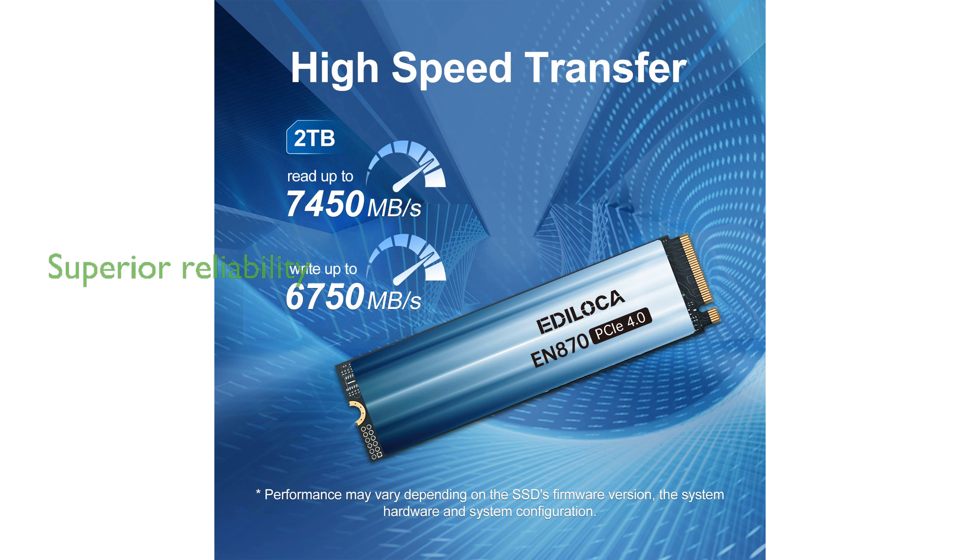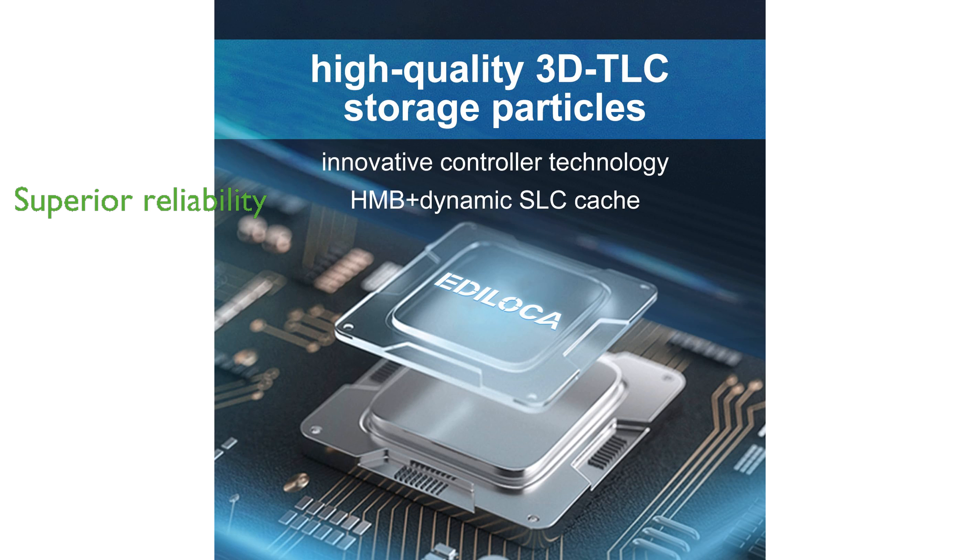Rigorous testing ensures that the EN870 provides superior reliability and stability, making it a dependable choice for demanding applications. With a five-year limited warranty and a durability rating of 1,400 TB written, Edeloka offers peace of mind with this SSD.